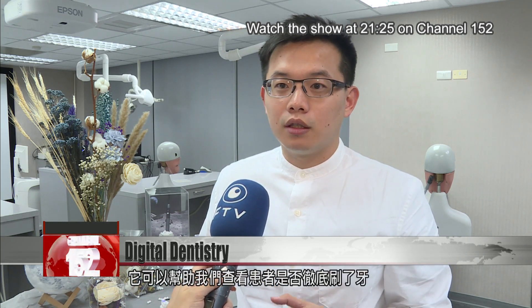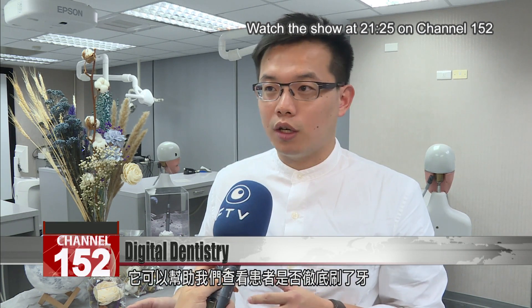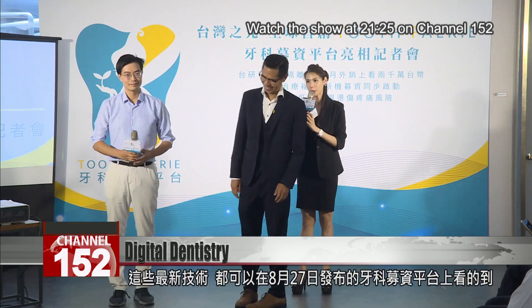Moreover, it can also assist us to check if we brush our teeth completely. These are just a few of the products highlighted on Tooth Fairy, the world's first dental group fundraising platform.